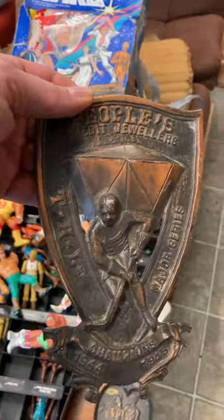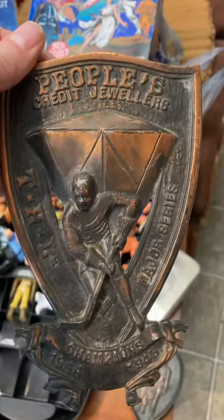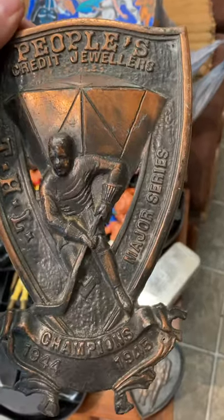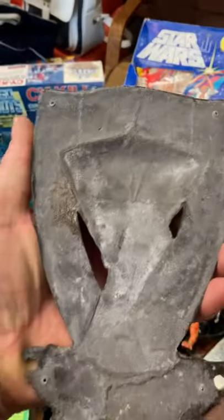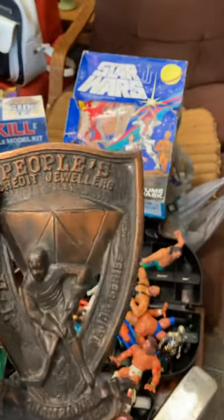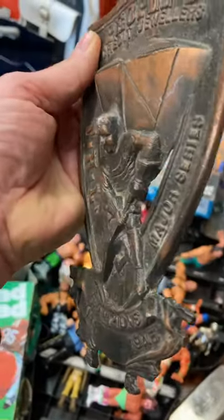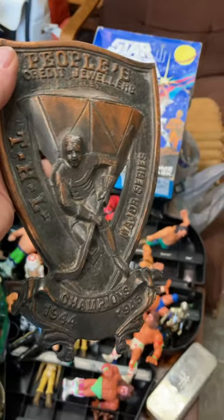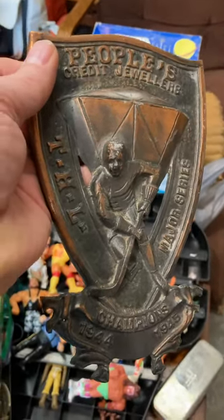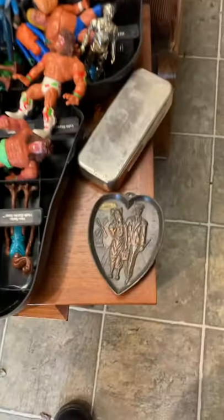First up is what I believe is a Toronto Hockey League piece — the league formed around 1911. This is a 1944–45 People's Credit Jewelers Major Series hockey trophy. It's just cast metal, pot metal as they call it, and it probably would have been mounted on a plaque. It's a really cool figural piece, relatively inexpensive. I've had one just like it before, so I know it's worthwhile.